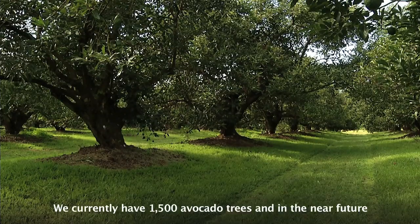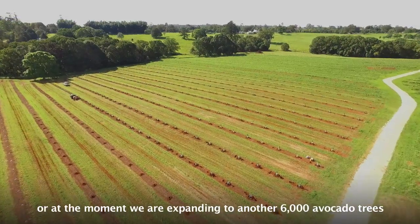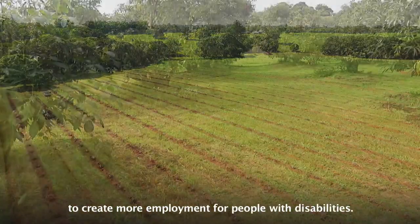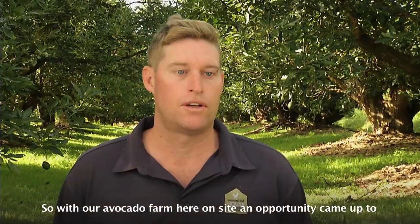We currently have 1,500 avocado trees, and at the moment we're expanding to another 6,000 avocado trees to create more employment for people with disabilities. So with our avocado farm here on-site,